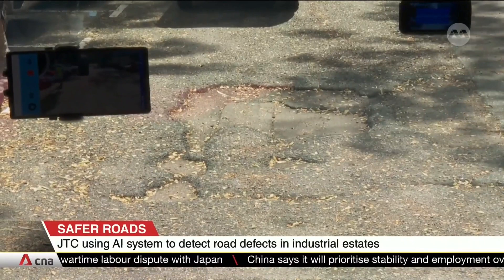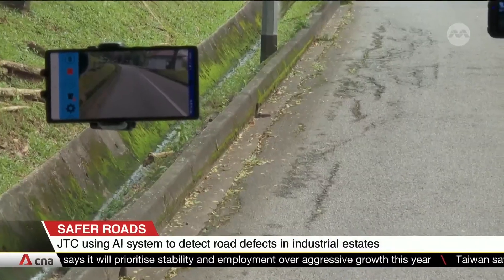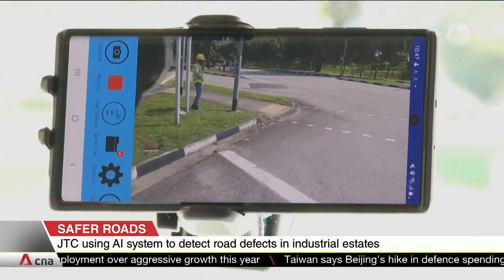Potholes, damaged grille covers, and cracks in the tarmac are examples of defects the system is able to automatically detect. It's also able to operate at night and during rainy conditions.